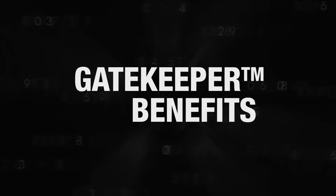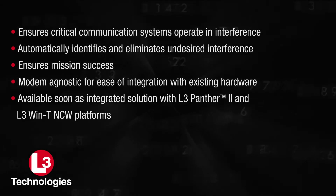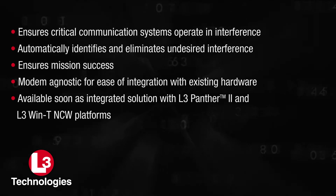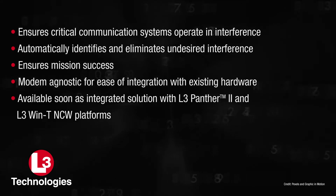Gatekeeper has a set of interference excision techniques to remove interferers. It also automatically identifies interferers and applies those techniques to remove them and to restore effective communications.